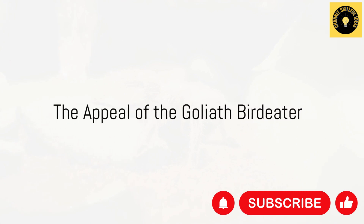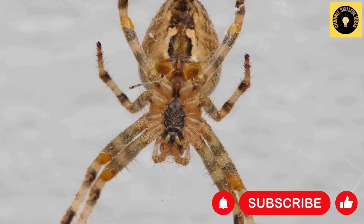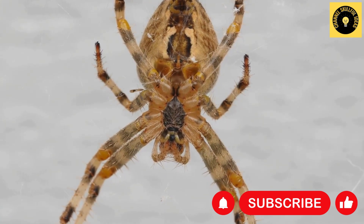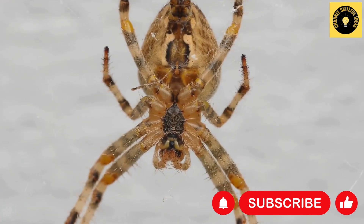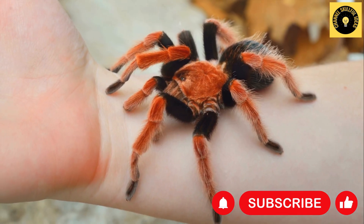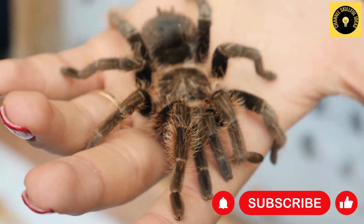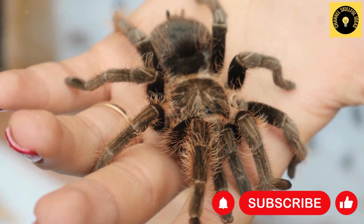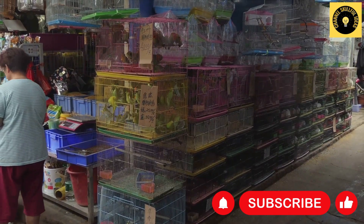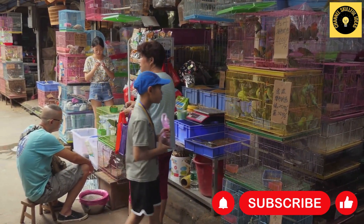One might wonder who would want to collect such a creature. The truth is, the Goliath Bird Eater is a prize specimen among many. Its size, rarity, and exotic nature make it a fascinating pet for some and a subject of scientific study for others. Obtaining one comes with a price tag — depending on its size, age, and rarity, these spiders can cost anywhere between $100 and $300. Factors such as availability in the exotic pet trade and legal restrictions in certain areas also influence the price.